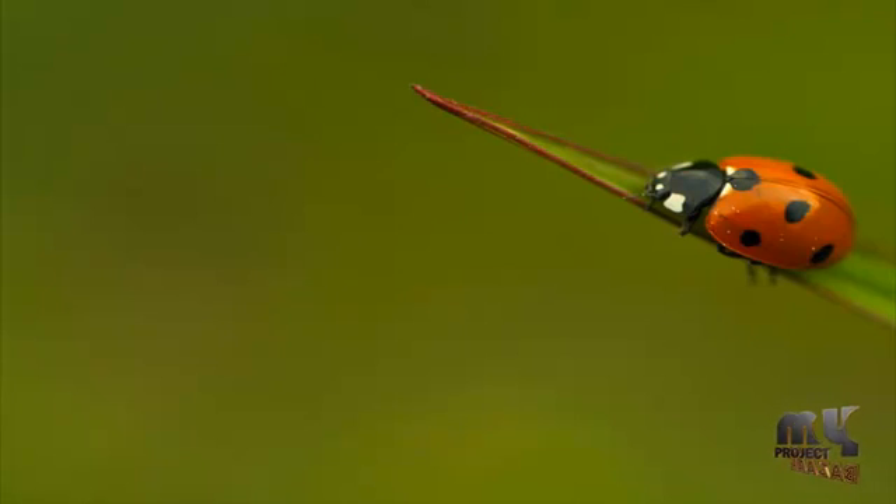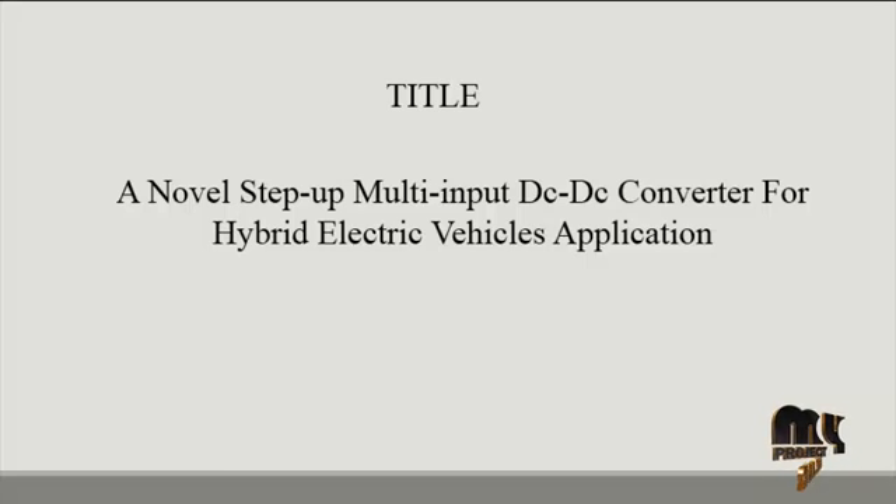Welcome to myprojectbazar.com. Our product title is a novel step-up multi-input DC to DC converter for hybrid electric vehicles application.